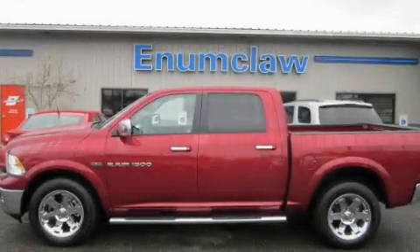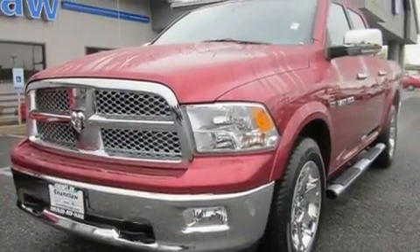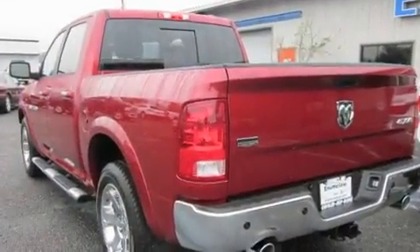This is a brand-new 2011 Dodge Ram 1500. It has a 5.7-liter 8-cylinder engine, an automatic transmission, and 4-wheel drive.